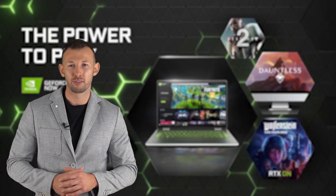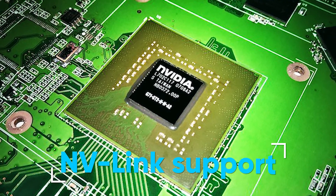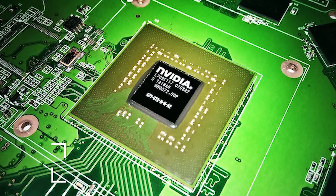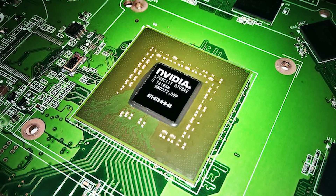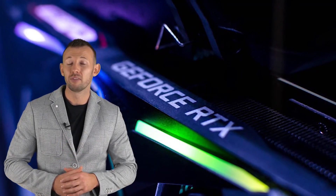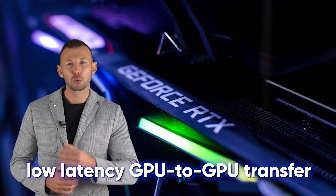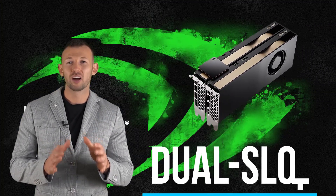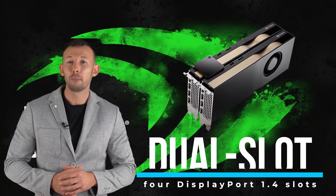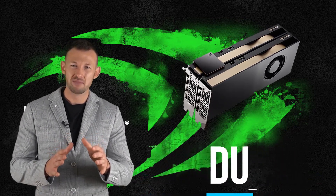The new generation provides support for TF32 precision and structural sparsity, adding more to graphics workflows. Interestingly, the card features NVLink support — the modern-day SLI — pairing another A4500 to increase performance capability by increasing the memory to 40 gigabytes with low-latency GPU-to-GPU transfer, bolstering the potential of the card.